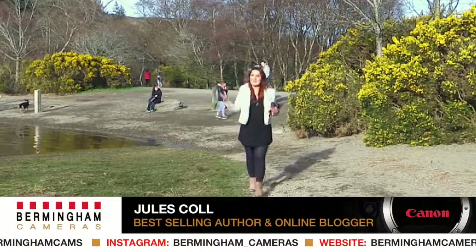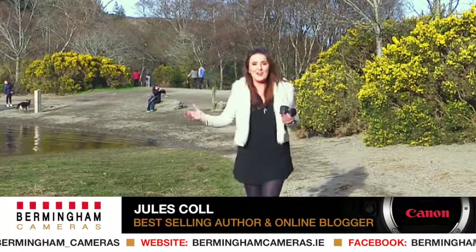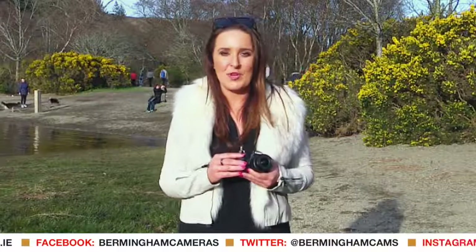Hi, I'm Jules Kyle and I'm here in the spectacular surroundings of the Upper Lake at Glendalough in the Garden of Ireland in Wicklow. It is a beautiful day and we are here to take photographs as part of the hashtag Canon Road Trip.